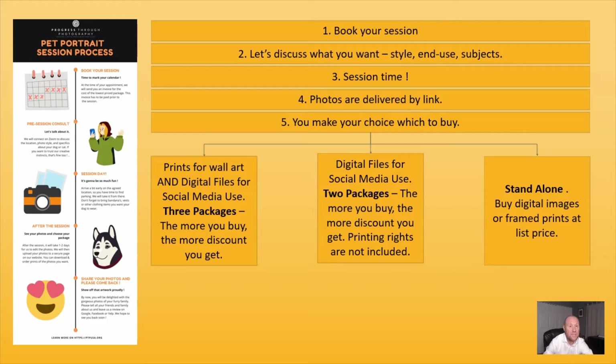Looking at standalone, it's always possible to buy additional photos, but you will pay full price, so that's not the most economical option. I definitely recommend one of the packages.